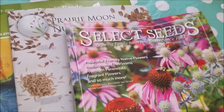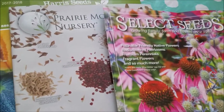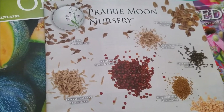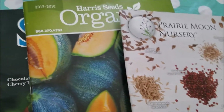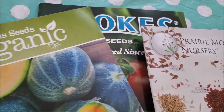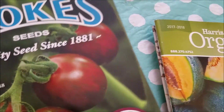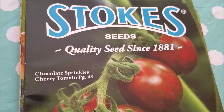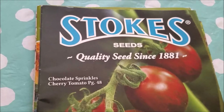I have ordered from Select Seeds before — they have a lot of heirloom varieties. Prairie Moon Nursery is a company that specializes in wildflowers and native plants, which I'm trying to learn more about, and I may order some seeds from them as well. Harris Seeds is a very big company with vegetable and flower seeds. Stokes Seeds is an old company. There's also Eden Brothers Seeds — I ordered some dahlia bulbs from them that will be coming in March, so I'll show you that. There are just a whole bunch of seed companies out there.